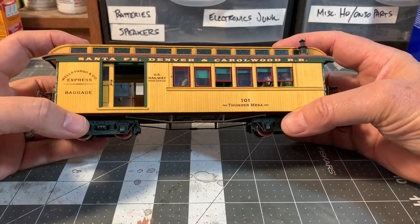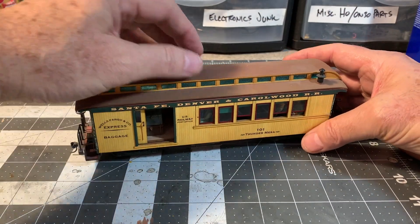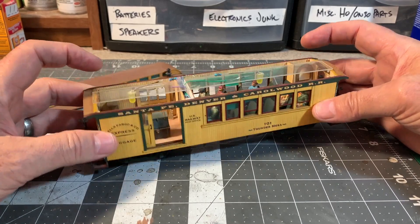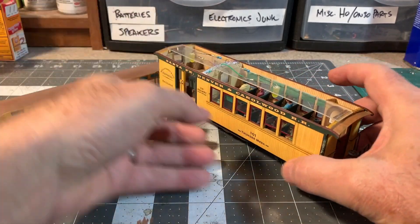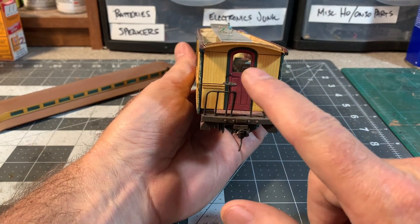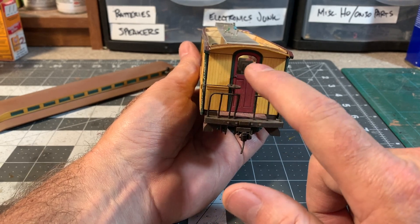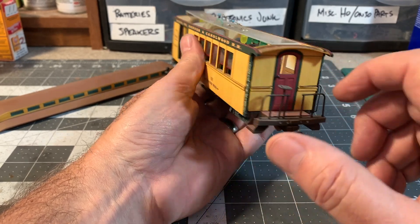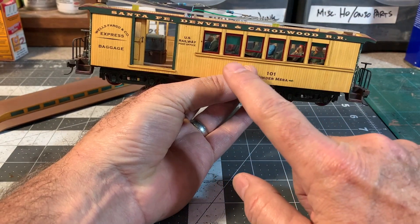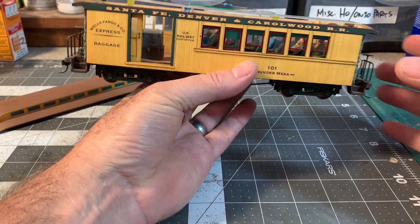The reason I went to all that trouble of building a whole new body for it — let me just take the roof off quick so you can see inside — is that I wanted it to have the proper doors and windows that match the prototype. The prototype had these distinctive rounded top doors, and what are essentially school bus windows. They used old school bus windows for all of these passenger cars.